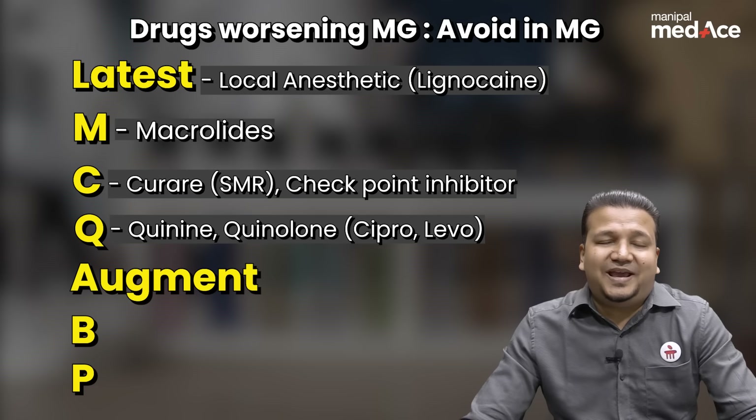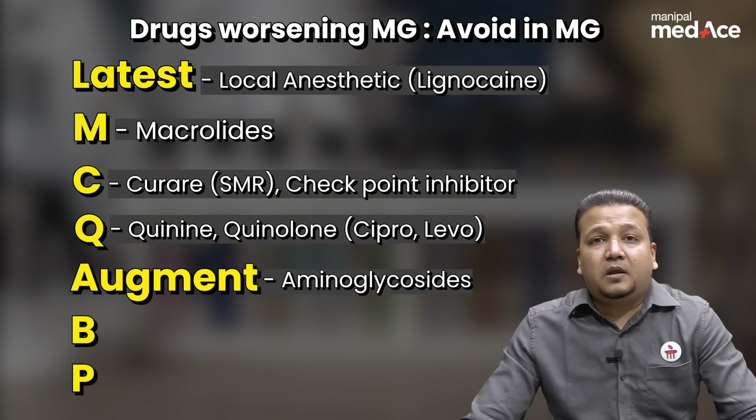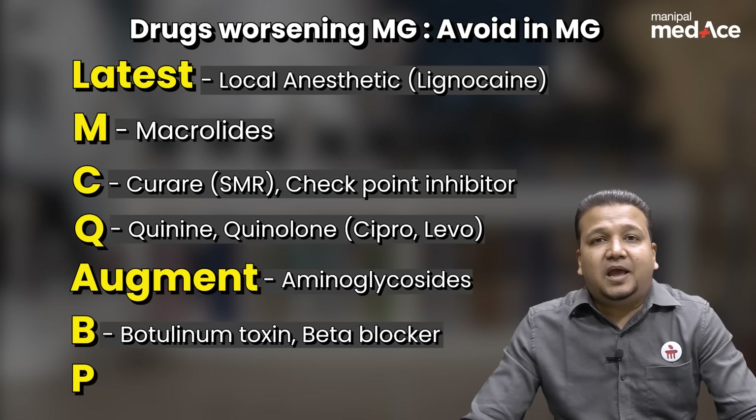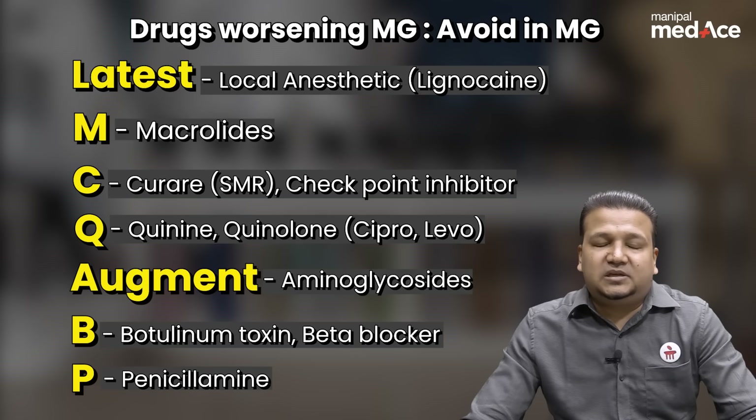Augment — the A stands for aminoglycosides. B stands for botulinum toxin and also for beta blockers, and P stands for the copper-chelating agent penicillamine.